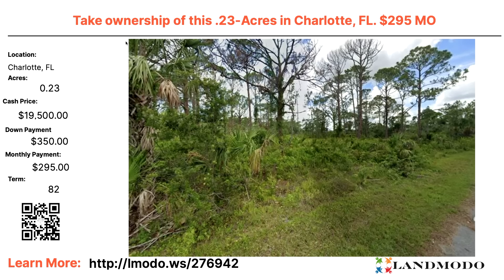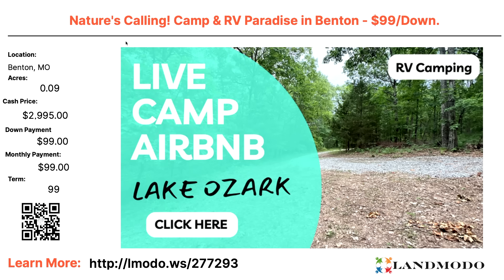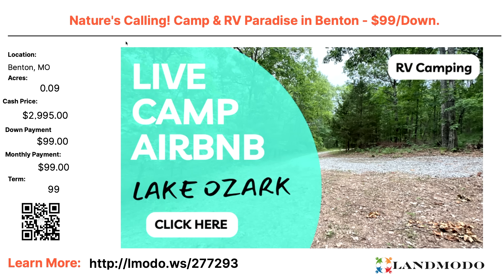Charlotte County, Florida — not sure why these aren't in order, but here we have a quarter-acre lot. Cash price $19,500 with $350 down and $295 a month for 82 months. Property number 276942.